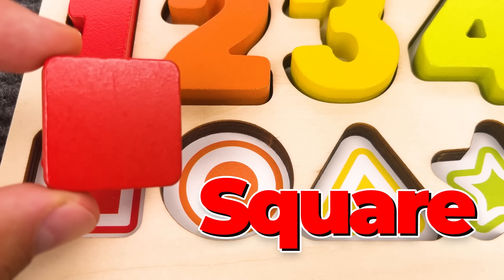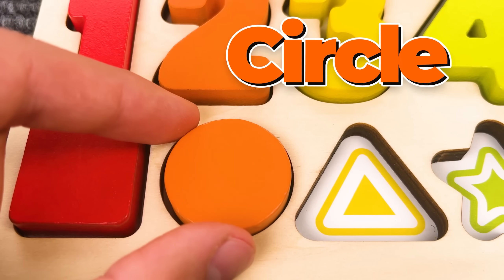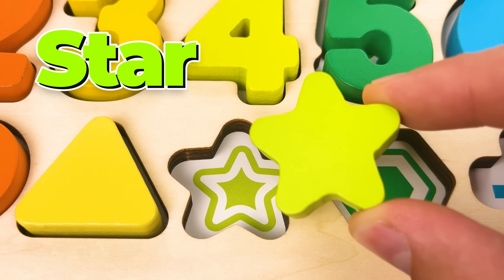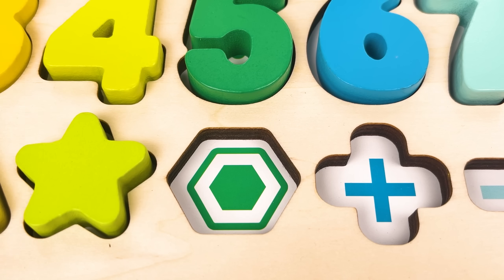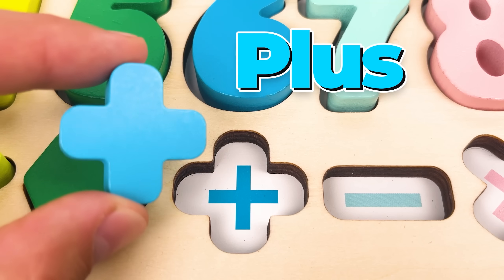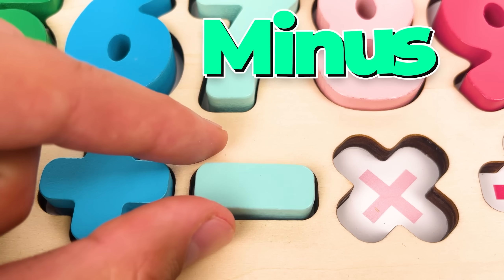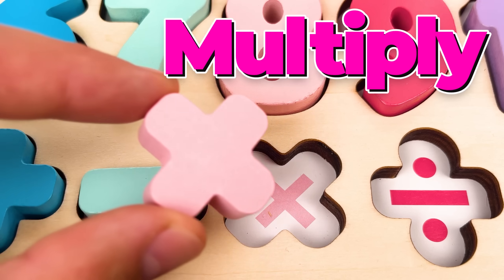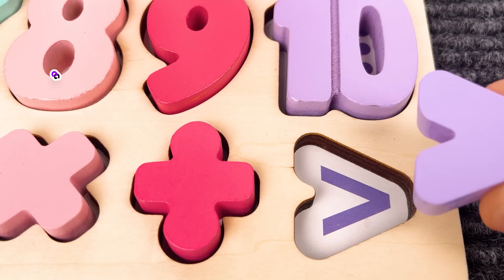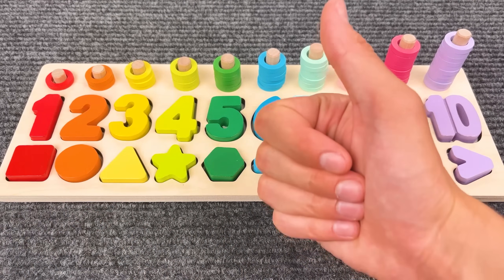And we have a square here — let's put it back! A circle, that is orange! Yellow! Triangle! A star — this star is green! Next we have a hexagon! And we have a plus sign, also a minus sign, a multiply sign, a division sign, and a greater than sign! We did it, friend!